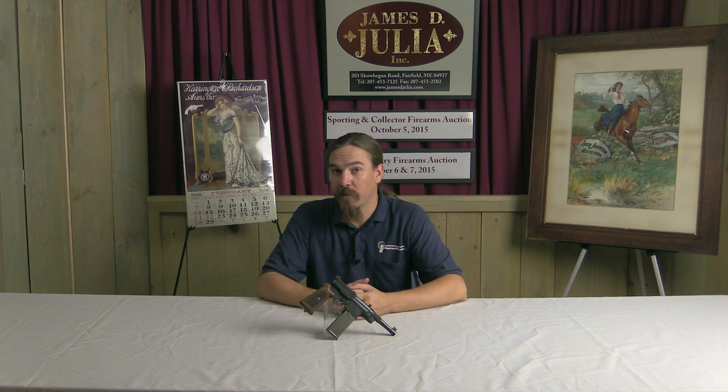Hi guys, thanks for tuning in to another video on ForgottenWeapons.com. I'm Ian, and I am here today at the James Julia Auction House up in Maine. I'm taking a look at some of the guns that they have for sale in their October of 2015 auction.